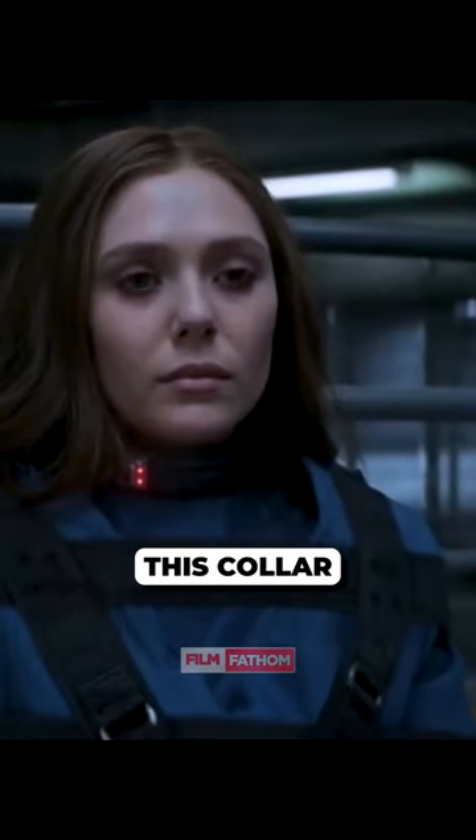Since Scarlet Witch was seen wearing this collar, this might be an indication of the mutant saga's future introduction in the MCU. Subscribe now for more videos like this.